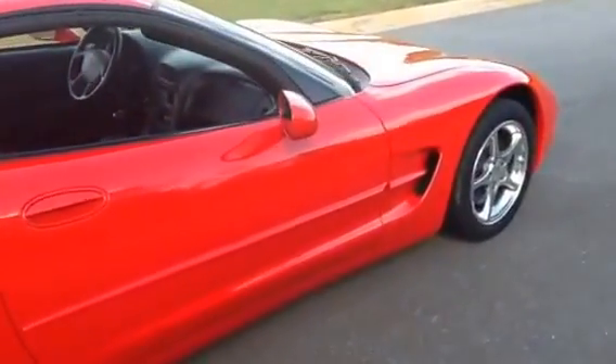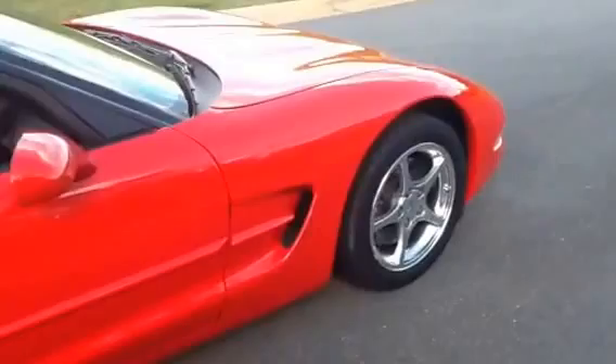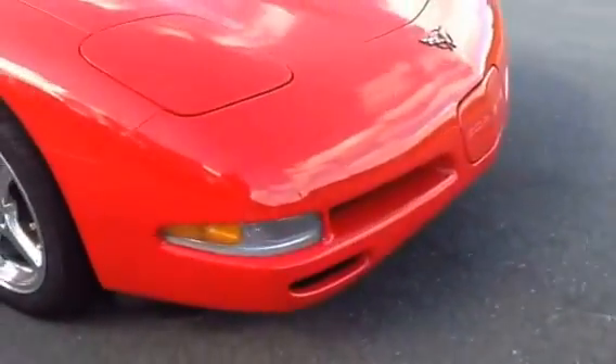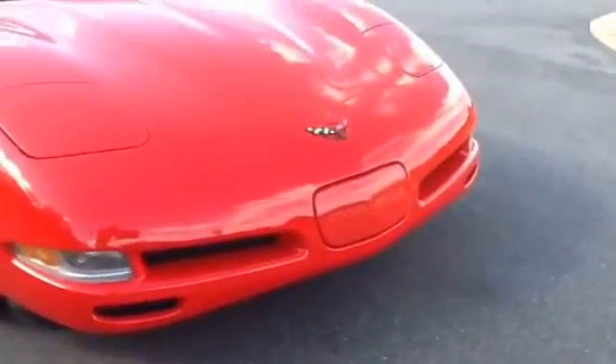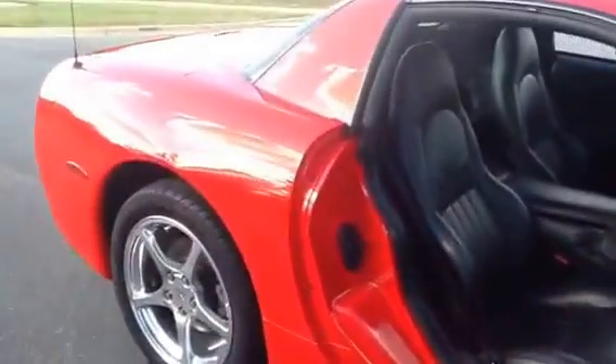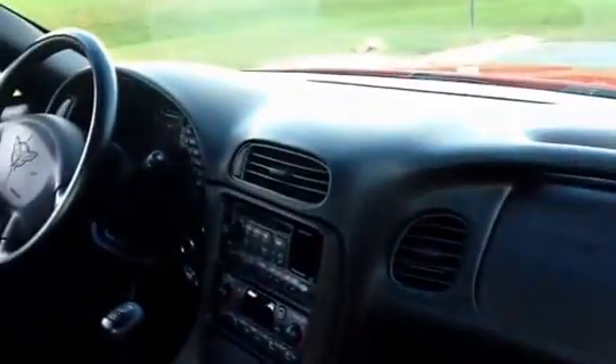Let me get around the side here. We'll get the interior. I have another video on YouTube as well showing the bottom of the car — we had it up on the rack so you can take a look at everything. The leather is perfect, no cracks. It's almost like nobody ever sat in the car. Everything works as it should.